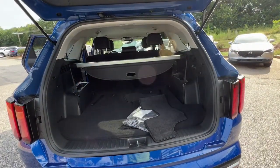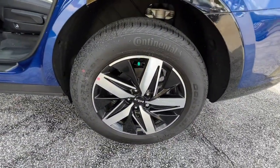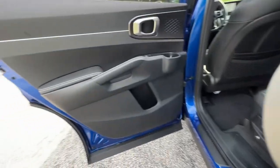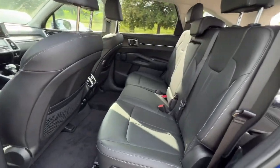Navigation system, keyless entry, lane-keeping assist, woodgrain interior trim, keyless start, fog lamps, heated mirrors, remote engine start, satellite radio, backup camera.